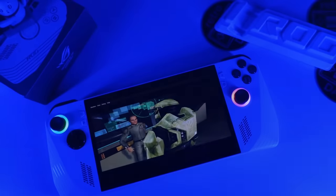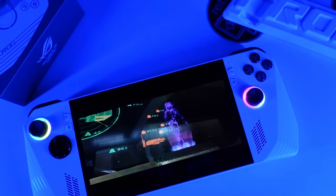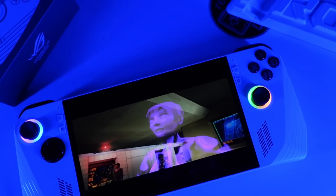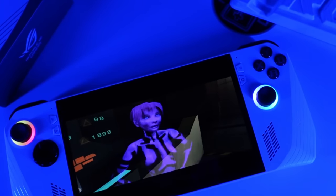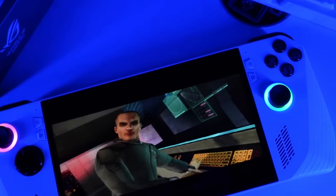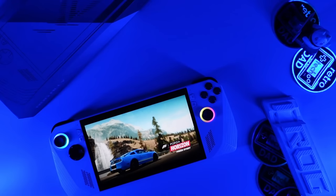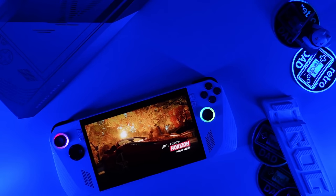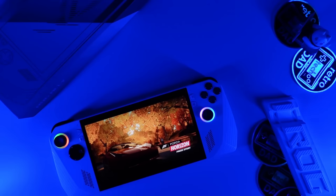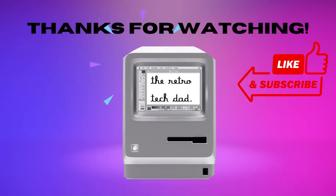Most importantly, I hope this is what finally makes Microsoft take handheld Windows gaming seriously and deliver a proper handheld mode for the mainstream gaming audience. With the Steam Deck and now the Ally, this is exactly the disruption this segment needed, and it should push Chinese Windows handheld manufacturers to compete in new ways. For ASUS, I hope to see continued support — they have been very responsive so far. I'm absolutely enjoying the Ally for high-end emulation and can't wait to explore more in future videos.